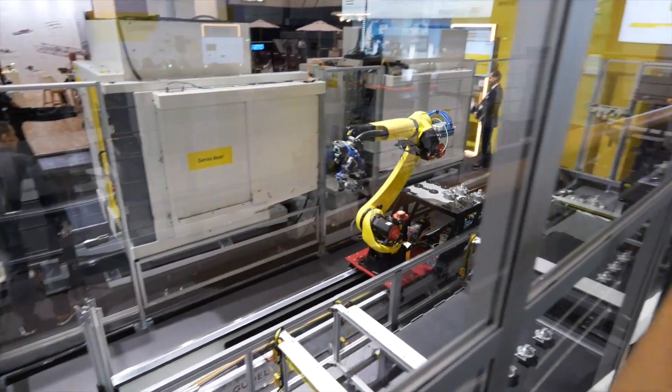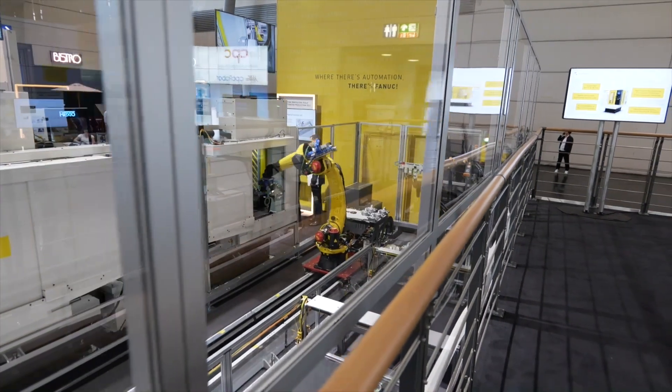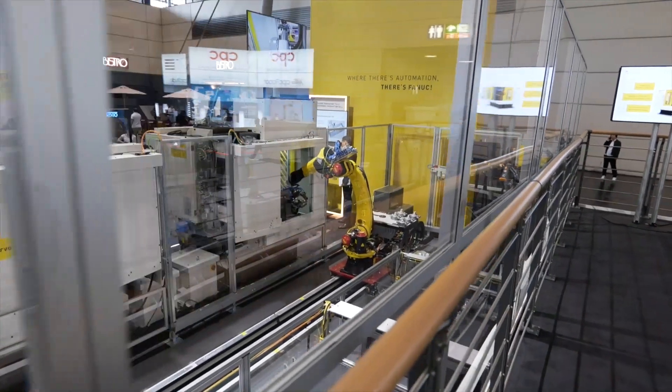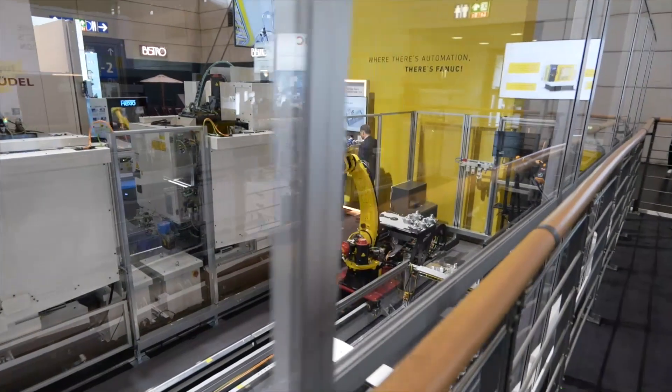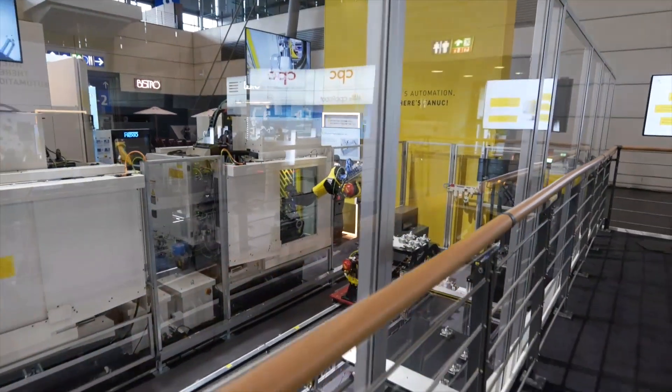— as well as all of our intelligent systems: the vision system, the rail system, additional motors — everything you need to have a fully automated production cell delivered out of one hand.